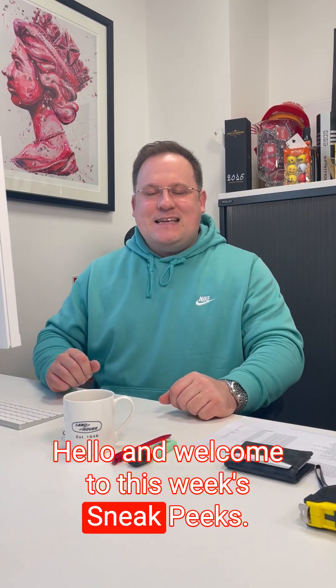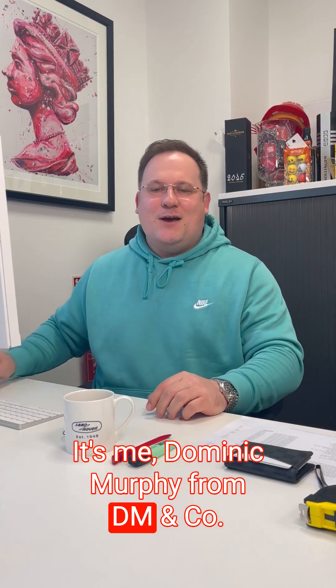Hello and welcome to this week's sneak peeks. It's me, Dominic Murphy from DM & Co, and today I have seven fantastic properties for you.